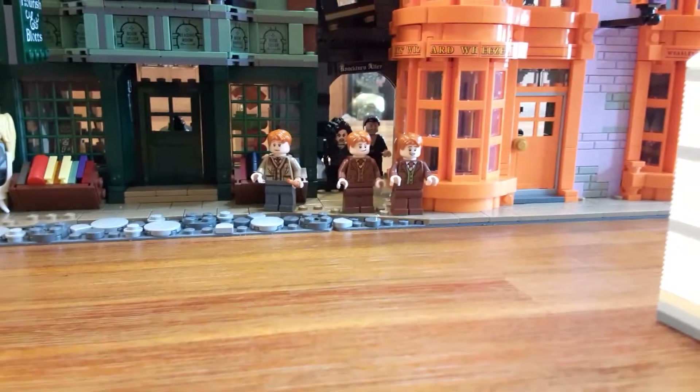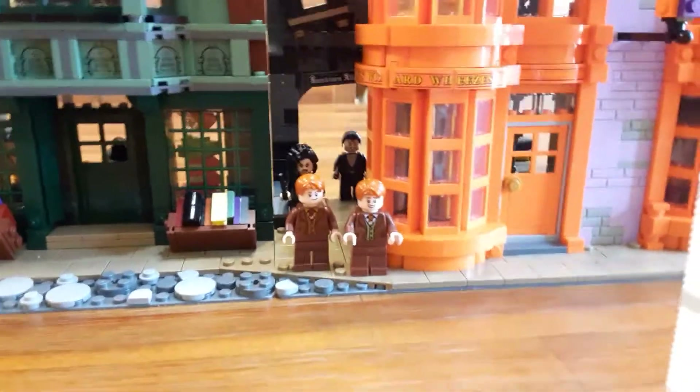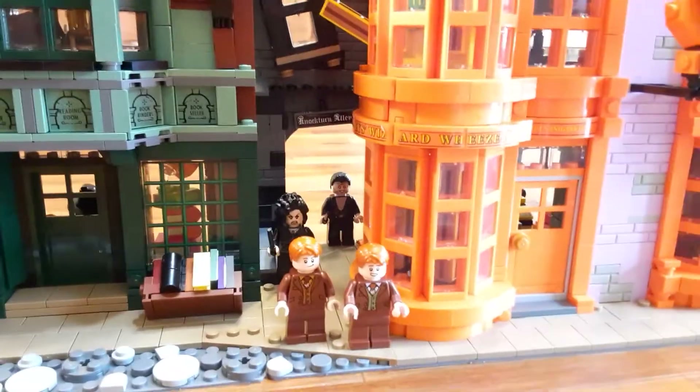Notably they do not have Arthur Weasley in the set, so I've included him from the Burrow set. And also in Nocturne Alley I've included Bellatrix Lestrange and Fenrir Greyback, because this scene actually does depict the Half-Blood Prince pretty well.